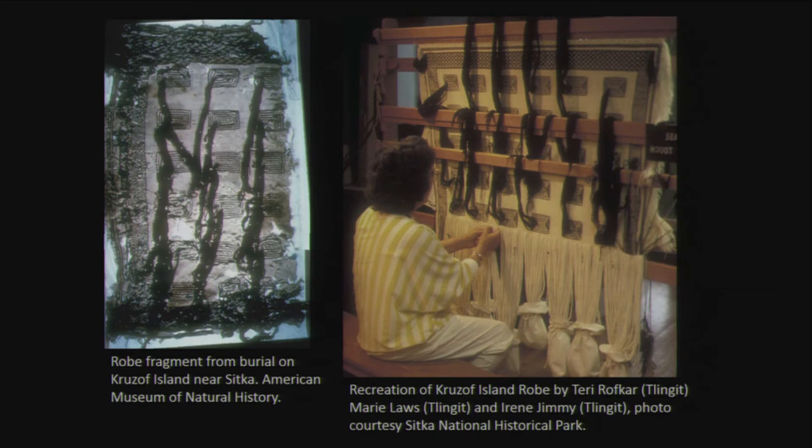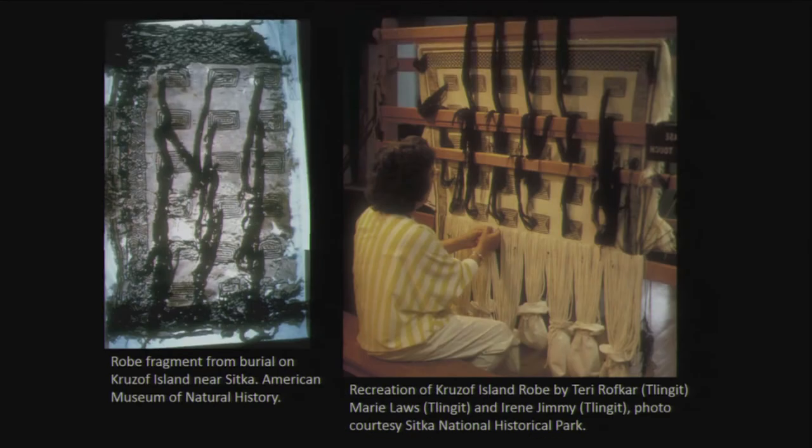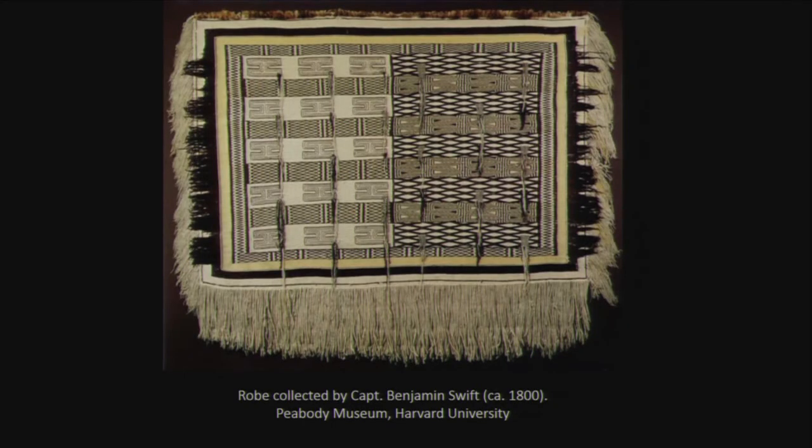Some of the first robes were recreations of robes in really poor condition or that existed only in historical records. One was done in Sitka from a robe in very poor condition. In Juneau, the weavers took on a project to do a version based on the swift robe that has a different design on both sides. This is the Hands Across Time robe on display in the museum, which will be in the show — here it is being danced at Celebration '92 by Ethan Petticrew.